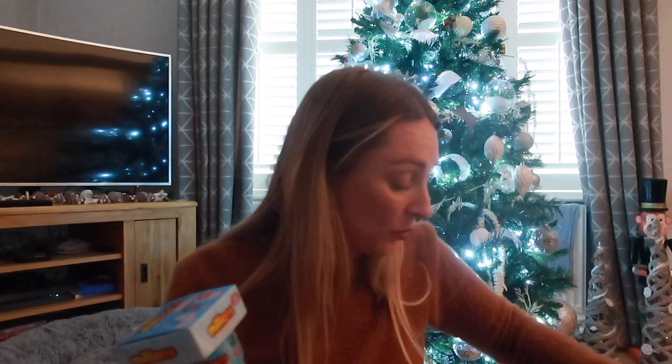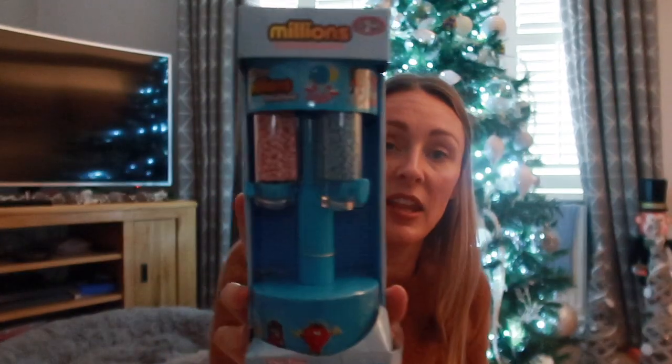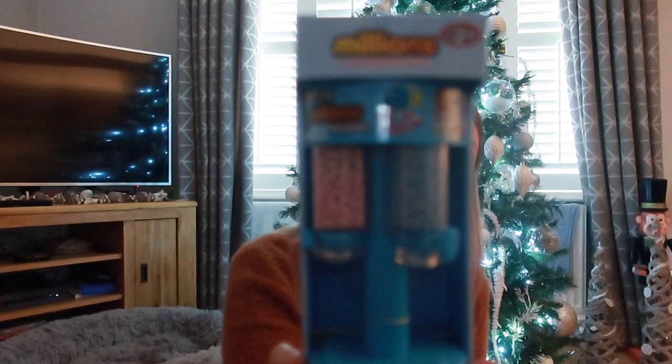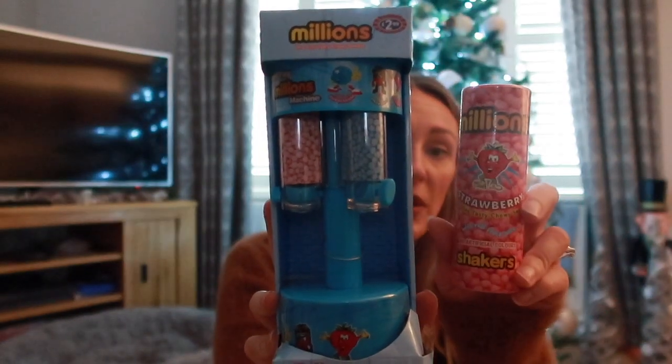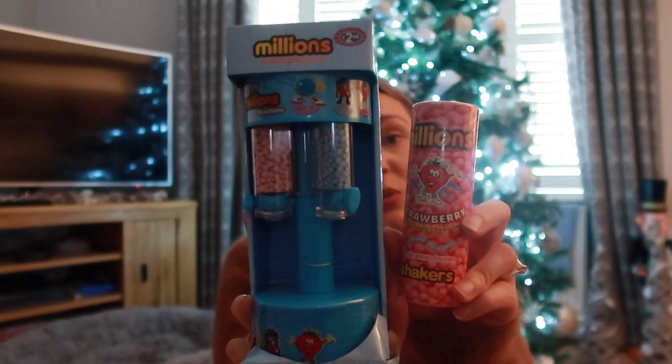For sweets - similar to Darcy's, they each get one sweet in their stocking and a selection box downstairs, plus a little chocolate Santa in their Christmas Eve box. Going in the stocking, Ollie has the blue Millions sweet machine from B&M, which was £2.99. To go in that I picked up a refill in strawberry flavor, his favorite, for £1.